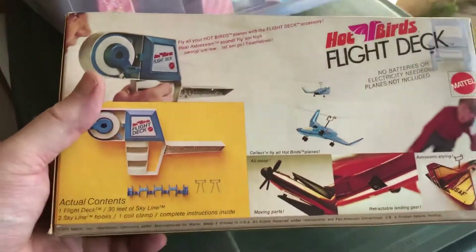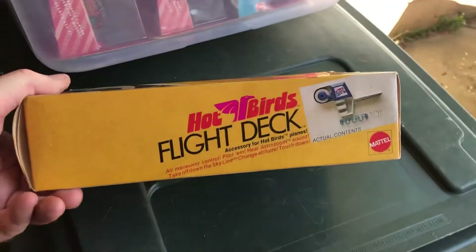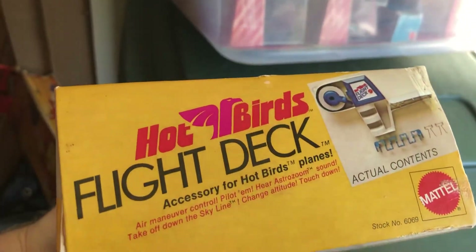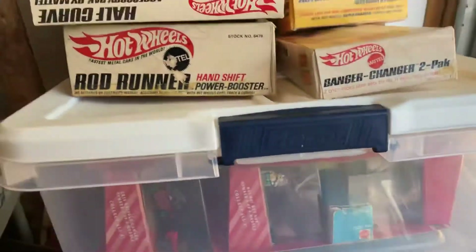Again, these are not in any particular order — not by year or when they came out or anything like that. Here's a Hot Bird Flight Deck — maybe 1972, maybe '71. There's a picture of the actual content, so it's got some creasing but overall it's in good condition.